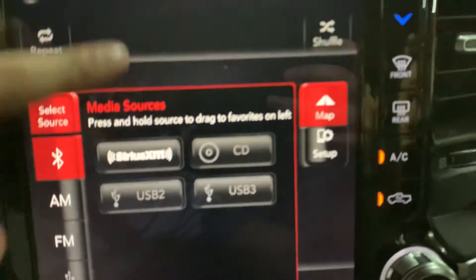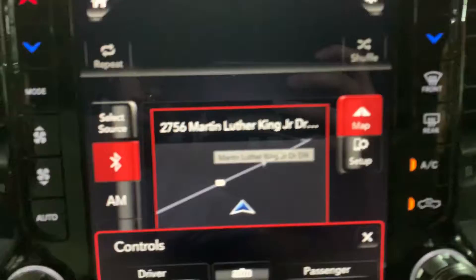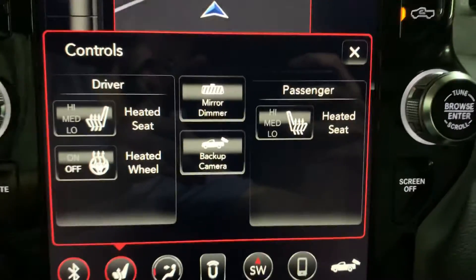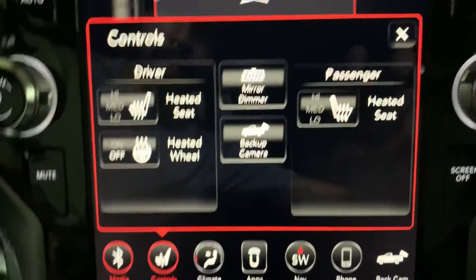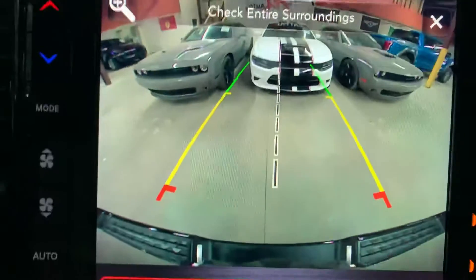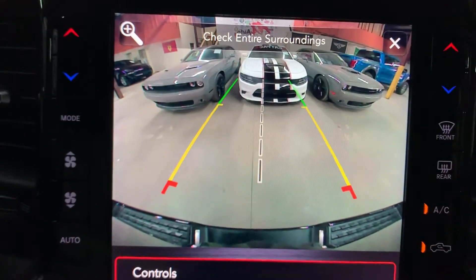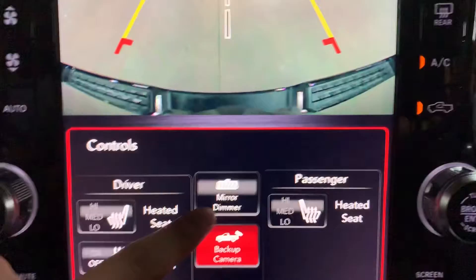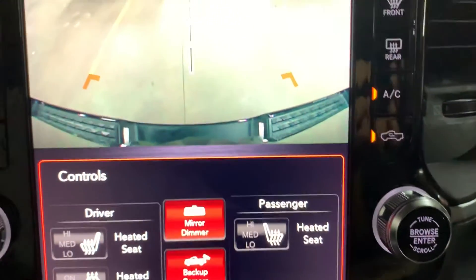Have multiple USB ports. Got your heated seat controls. As you can see, you have your heated steering wheel as well. That's going to be your backup camera — really clear and bright, can definitely help you when backing out of tight spaces. You also have your dimmer right here.